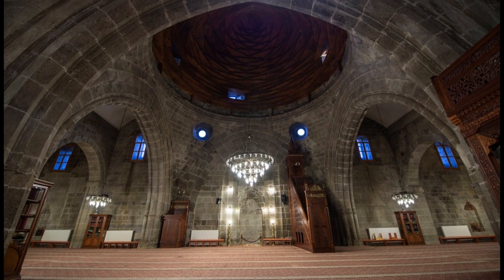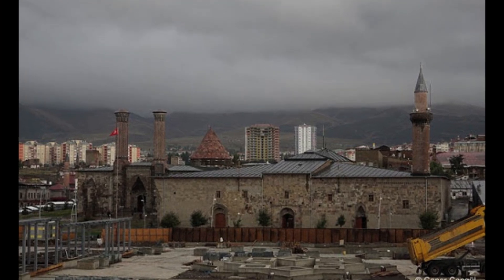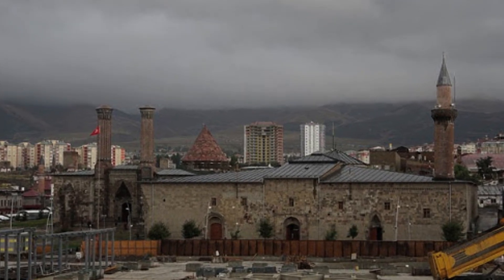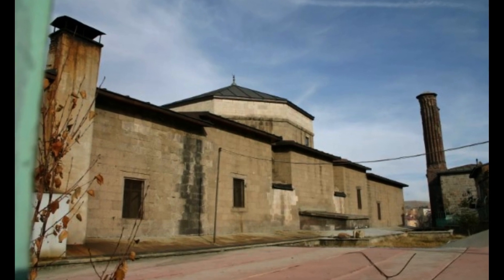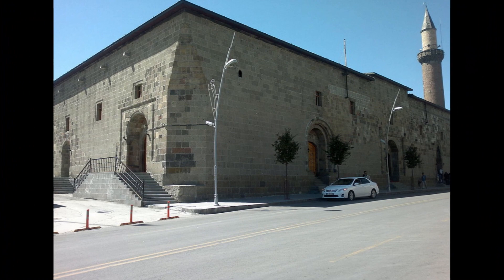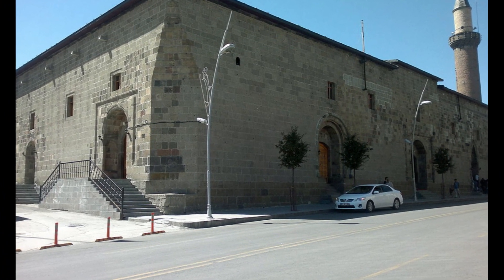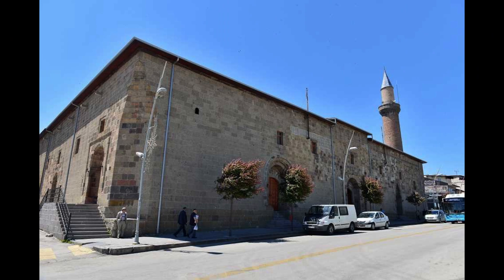As with the Ulu Mosques in every city, the place where people meet to perform Friday prayers in Erzurum is especially Erzurum Ulu Mosque. Although all other mosques in Erzurum offer Friday, Eid, and Tarawih prayers in Ramadan, it is the mosque that the people of Erzurum prefer to worship. Thank you.